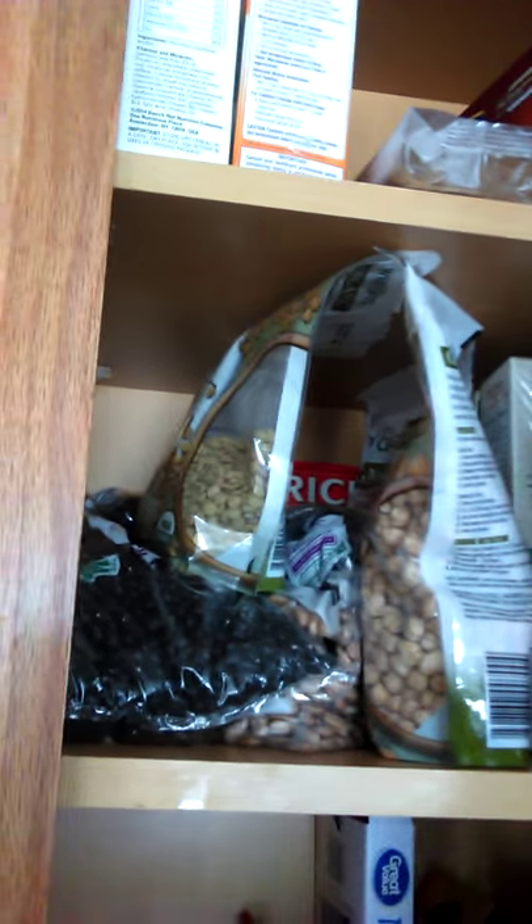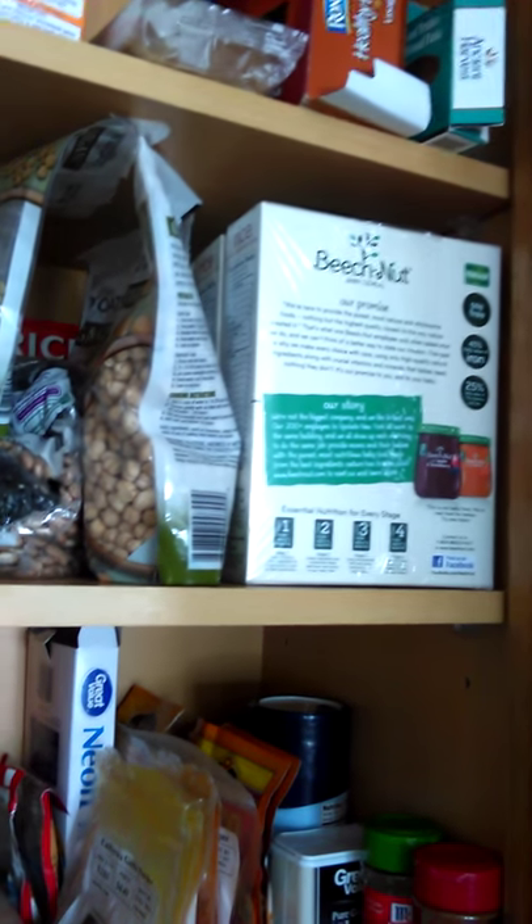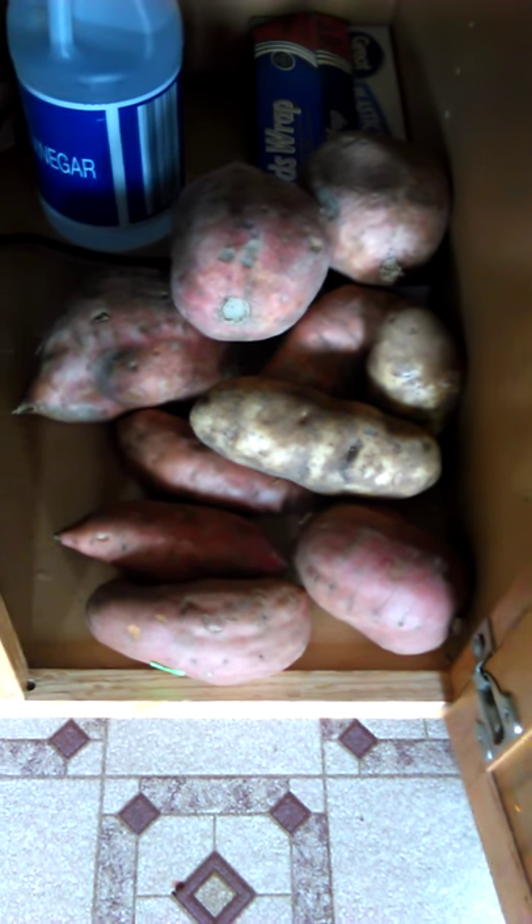And then I got rice and oatmeals for my baby — there's four boxes of those. We also got all those potatoes.